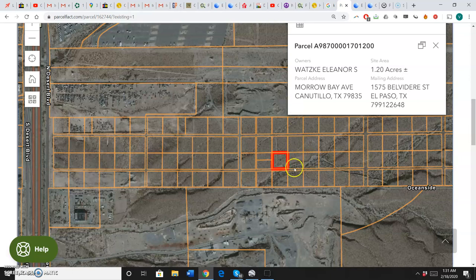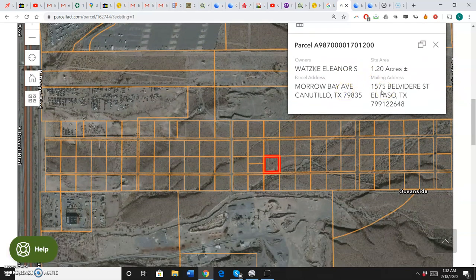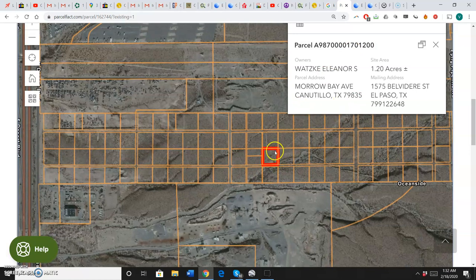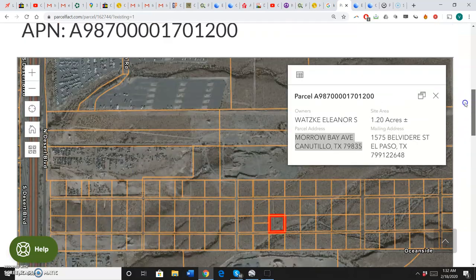Here is the 1.2 acre property. This is the previous owner I purchased it from. If you call the county and confirm it, it's under my name, but online it's usually lagged by one owner. Just call them and it'll say my name, Victor Fernandez. Here's the 1.2 acres and here is the parcel address — Morrow Bay Avenue.